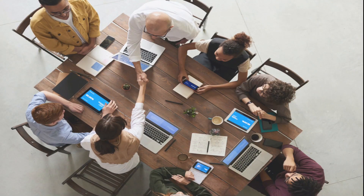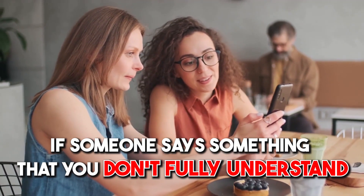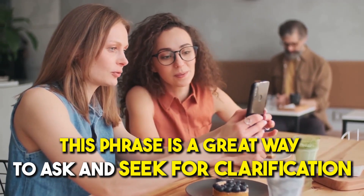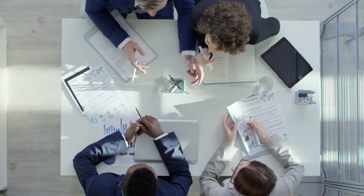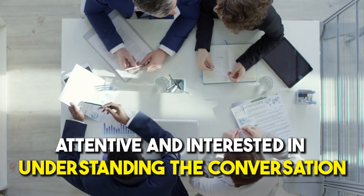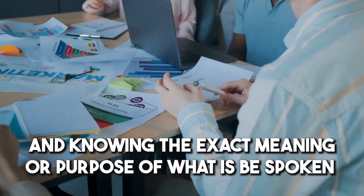Number five: 'What exactly do you mean by...?' If someone says something that you don't fully understand, this phrase is a great way to seek clarification. It shows you're attentive and interested in understanding the conversation and knowing the exact meaning or purpose of what is being spoken.